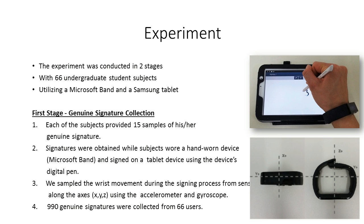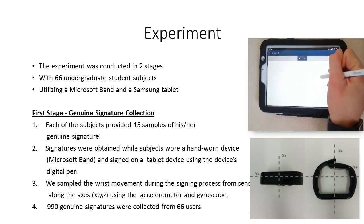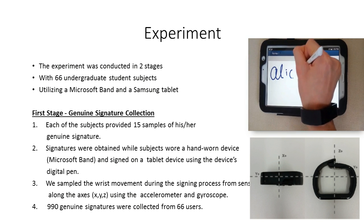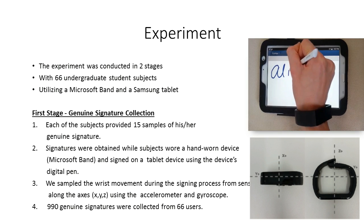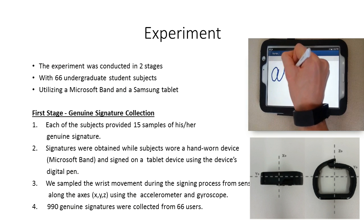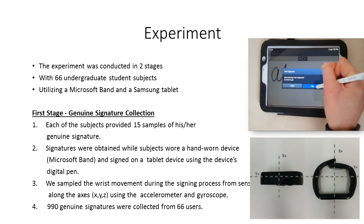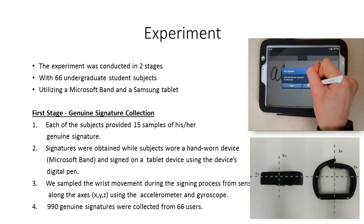We conducted an experiment involving 66 participants using a Microsoft Band and a Samsung tablet. The experiment was conducted in two stages. During the first stage, each student provided 15 samples of his or her genuine signature by signing on a tablet using the device's digital pen while wearing the Microsoft Band. As each subject signed their name, we sampled the gyroscope and accelerometer sensors of the Microsoft Band along the X, Y, and Z axes at the maximum rate available. In total, 990 genuine signatures were collected from 66 users.